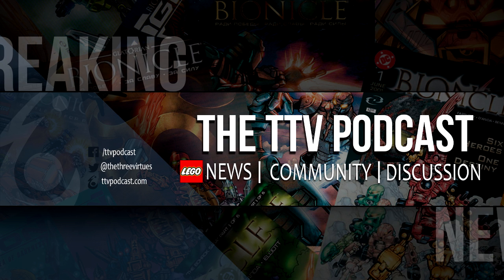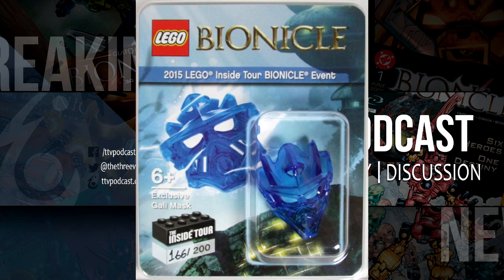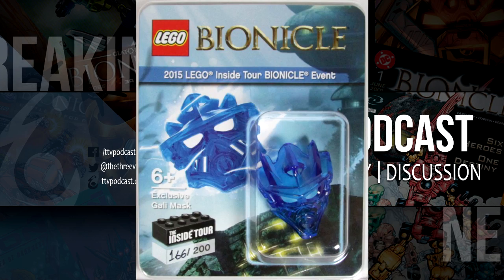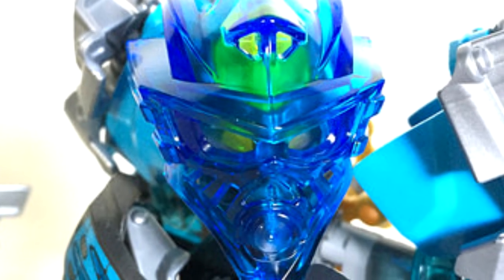Hopefully, this polybag is a bit more widely distributed and becomes available outside of just Russia. I'd hate to see another example of the trans blue Galley mask that we got earlier for the inside tour, that still remains very much exclusive and very, very valuable.